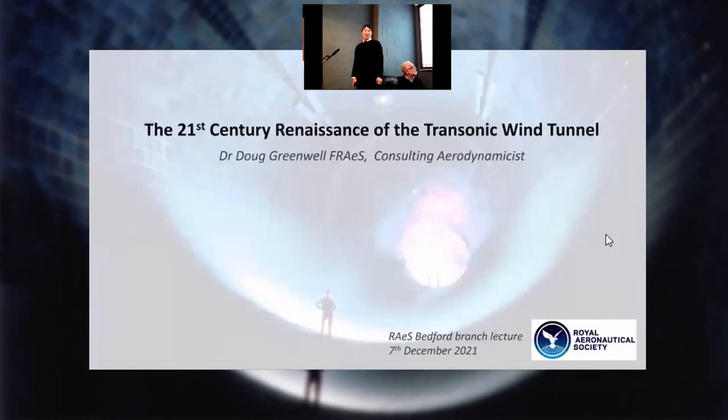Welcome everybody, and it's good to see people both in person. We've been looking at the screen and seeing so many people dialing in on the first Royal Aeronautical Society Bedford Branch hybrid event. We have people in person and online, and we are really lucky today to have Dr. Doug Greenwell coming in to talk to us about the renaissance of the transonic wind tunnel.